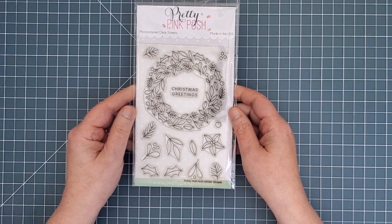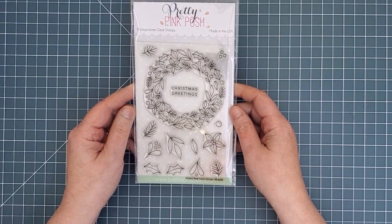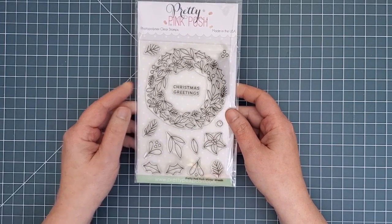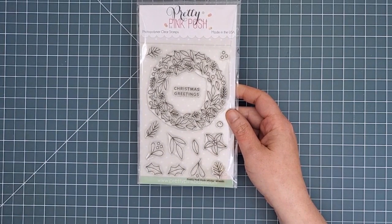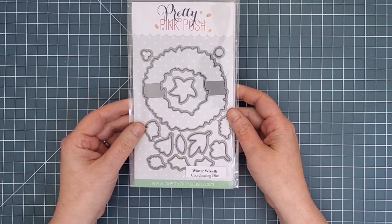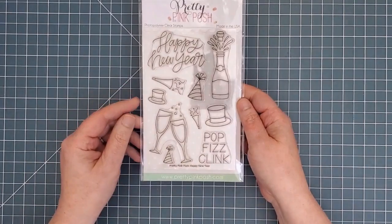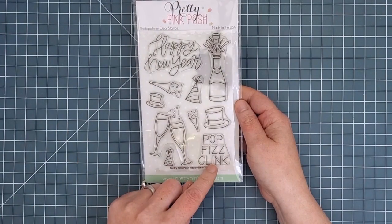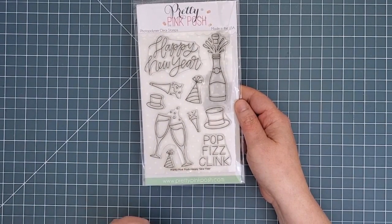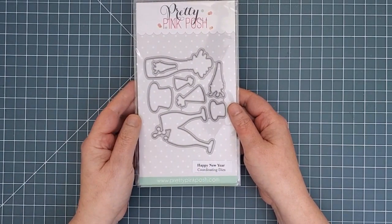Next is the Winter Wreath, which has similar elements to one of the winter border stamps, making it easy to combine them. There's one big wreath and 12 other little elements you can play with, plus one Christmas greeting sentiment. The coordinating die set has 13 dies. Finally, here's a set perfect for New Year's — two sentiments along with lots of party-worthy images. The two glasses and the popping champagne can be used for other celebrations, as well as the party hats and noisemakers. There are eight dies in the coordinating die set.